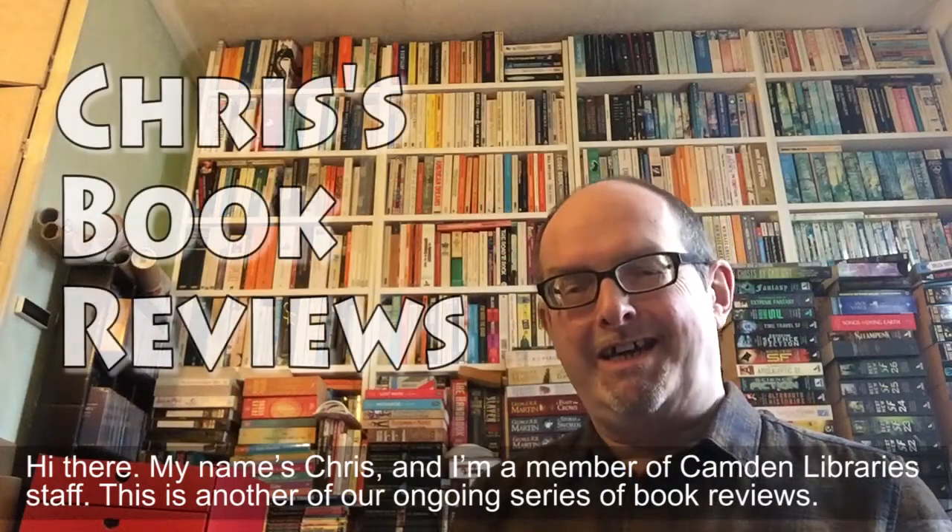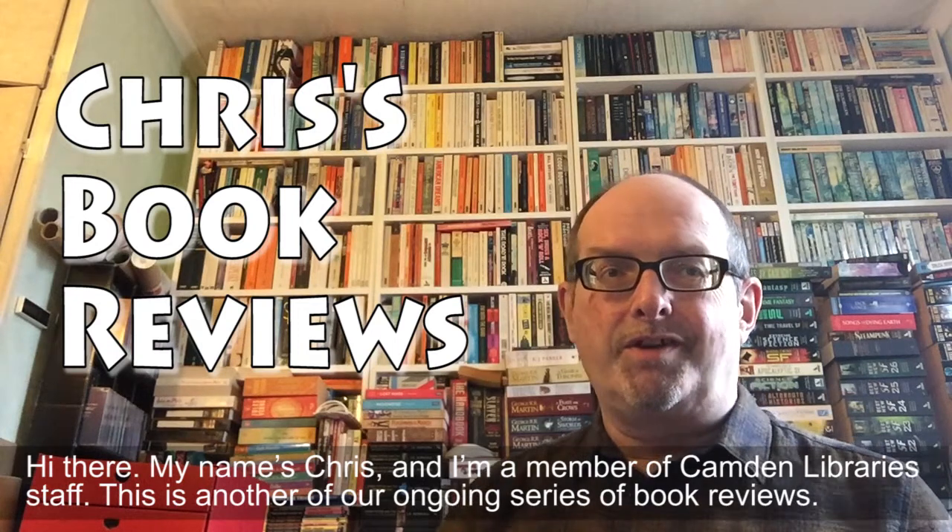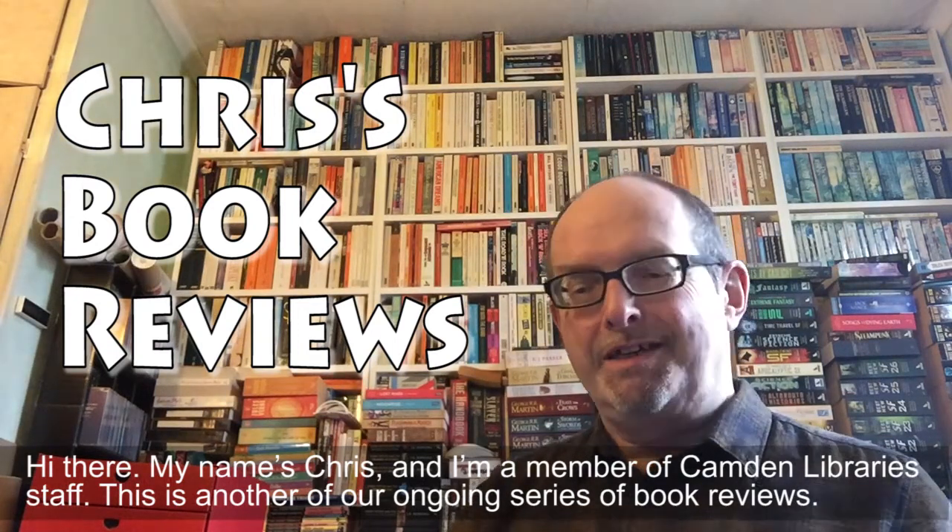Hi there, my name's Chris and I'm a member of Camden Library staff. This is another of our ongoing series of book reviews.